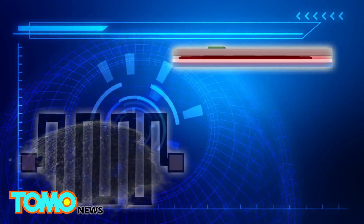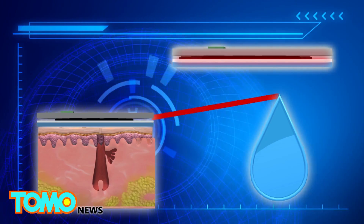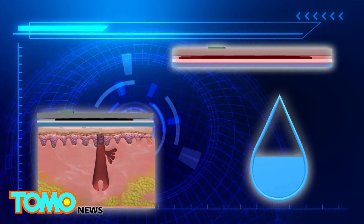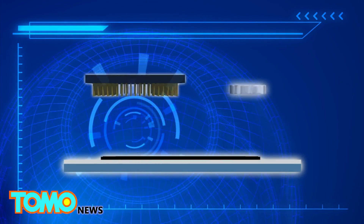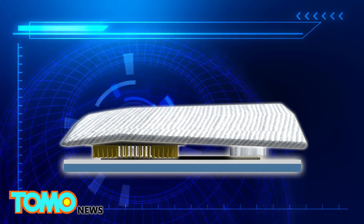The moisture sensors in the bandage were created by printing a fractal pattern using ink containing nanoparticle conductive carbon and active charcoal nanoparticles. A battery and Bluetooth chip sit on top of the bandage and are covered by a normal bandage adhesive layer.